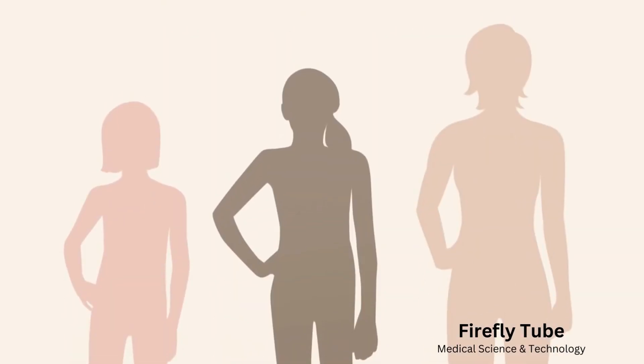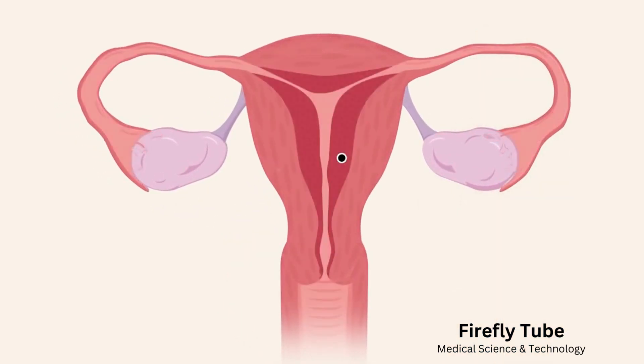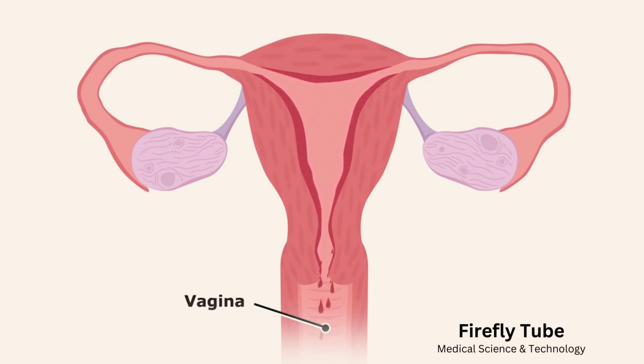As girls get older and their bodies change, they get their periods. The uterus is the part inside the body where a baby grows when a woman is pregnant. The inner lining of the uterus supports and nourishes the developing baby. If there is no baby, the lining is shed during her period. During a period, blood and other tissue from the uterus leave the body through the vagina.